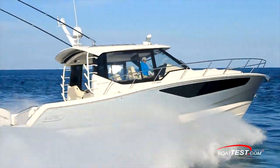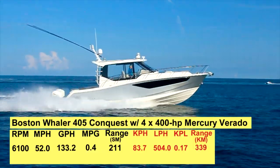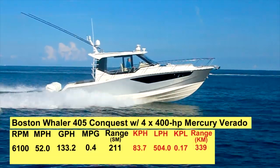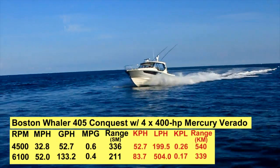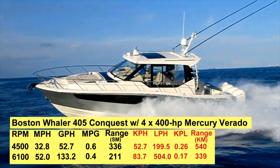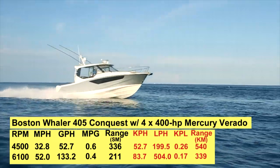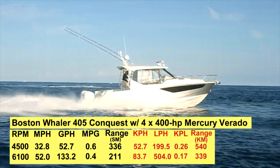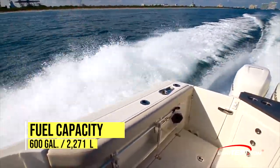Our test boat was powered by quad 400 horsepower Mercury supercharged four-stroke outboards. Winding up the quartet of motors to 6,100 RPM, we hit a top speed of 52 miles per hour. Best cruise came in at 4,500 RPM where we measured 32.8 miles per hour and burned 52.7 gallons per hour, giving us 0.6 miles per gallon and a range of 336 statute miles with 10% of the boat's 600-gallon fuel capacity held back in reserve.